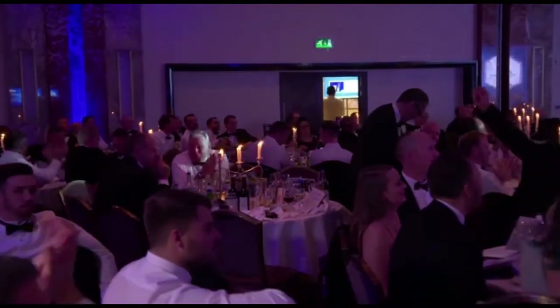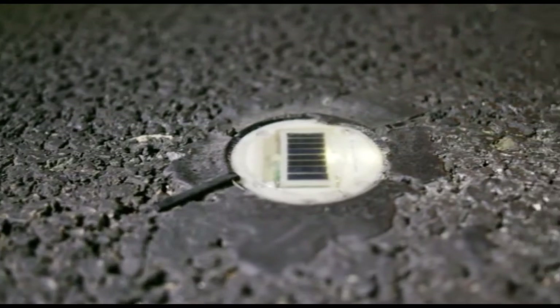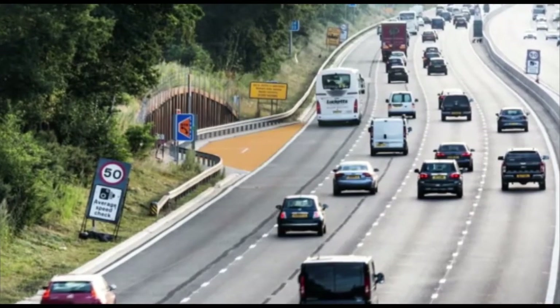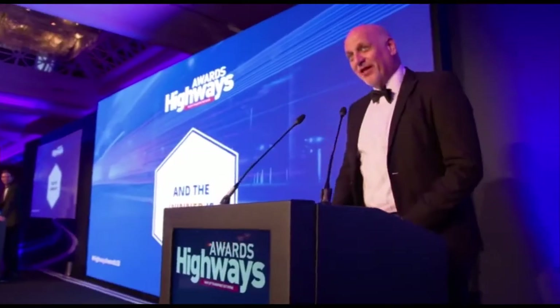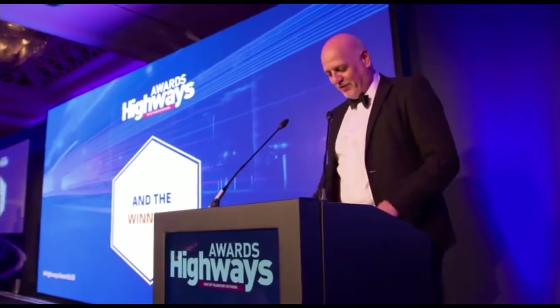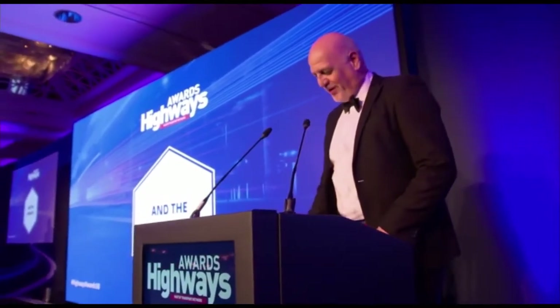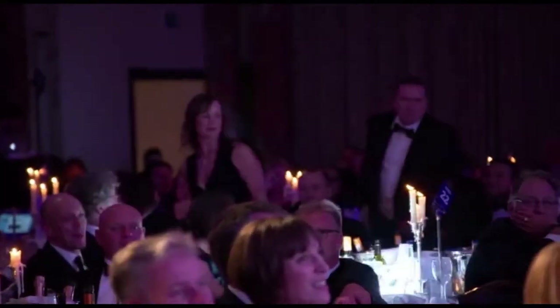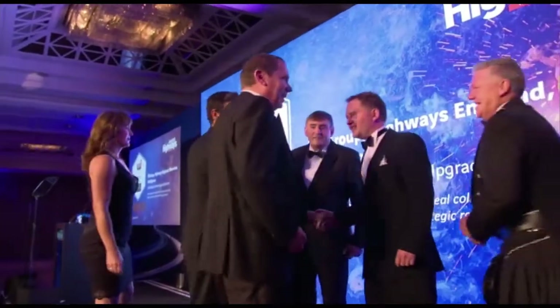And now for road marking project of the year. Will it be cat's eyes? Against them: lay-bys and the emergency refuge centres on hard shoulders. I'm delighted to announce that the winner of this year's award is — and this is a mouthful — WJ Group, Highways England, Clearview Intelligence. It might be a joint win, but they did it. We're really, really pleased.